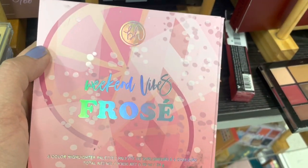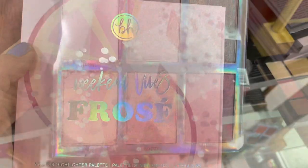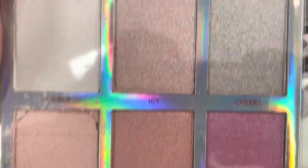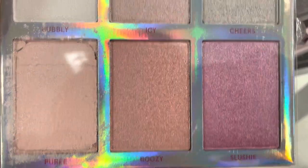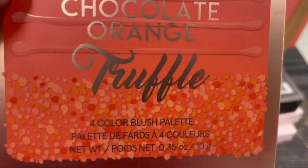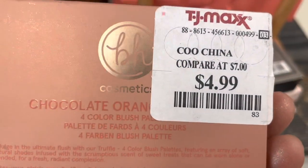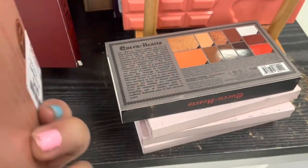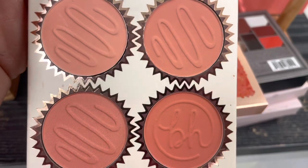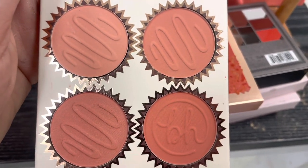Here's another one — Weekend Vibes Frosé. This is another six shade — this one is more pink. Oh, that one is broken. That is too bad. This is a lighter highlighter palette, but the bottom left corner is broken. And what's this chocolate truffle orange palette? This is a four shade peach blush palette — all matte shades. Decisions, decisions.